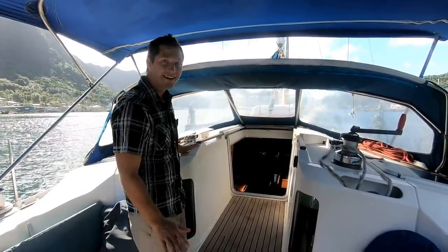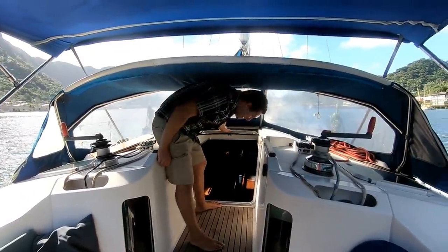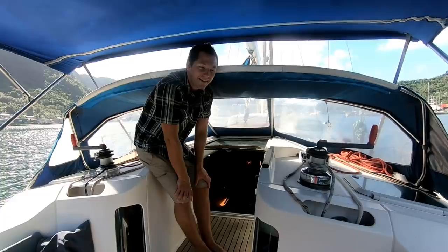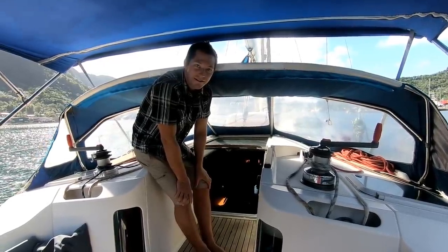And if it gets really bad and you need to go inside and hide, you can just close up the companionway, hide inside, maybe throw down a storm sea anchor and ride out the storm. But yeah, it's a really nice cockpit — really spacious up here.